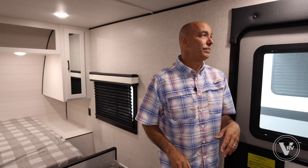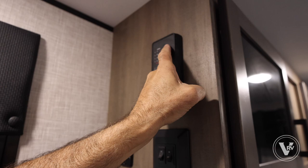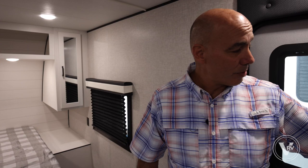Right inside the door are some important switches — interior and patio light switches, the awning in-and-out toggle, and up here you can check your tank levels for black, gray, and fresh water, plus the water pump on/off. Make sure that pump is off if you don't have any water in the unit yet, or you'll burn it up. Important to familiarize yourself with that.